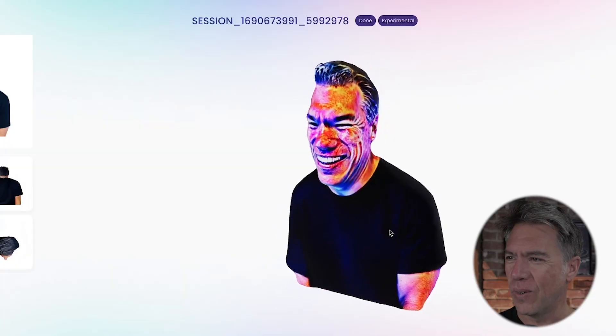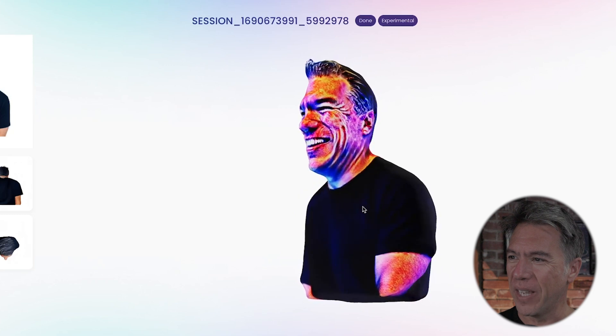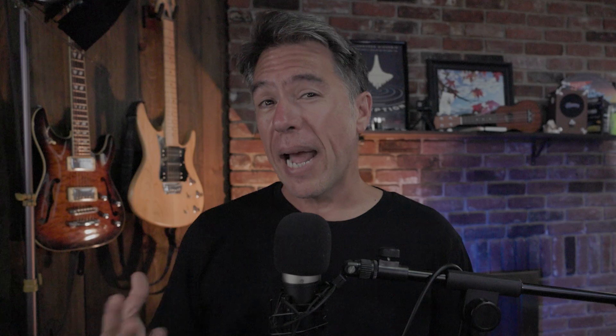I will say you're not necessarily looking at Pixar-level models, and there are some fails — like this horrific version of me as a 3D model. Yeah, that's terrifying.